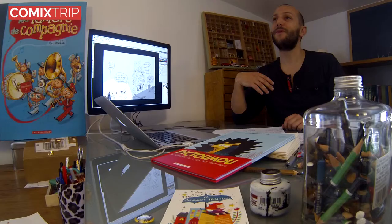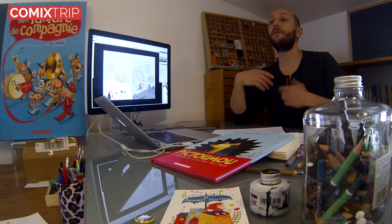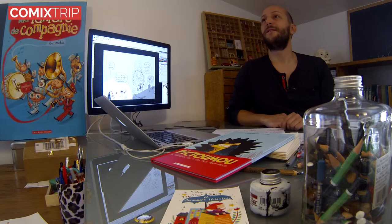Et ça, c'est ce qu'on a envoyé à l'éditeur, qui nous a fait ses remarques, ou pas, parfois, ça dépendait des pages. Et ensuite, qui nous a dit : allez-y, on va faire maintenant les vraies illustrations en couleurs.